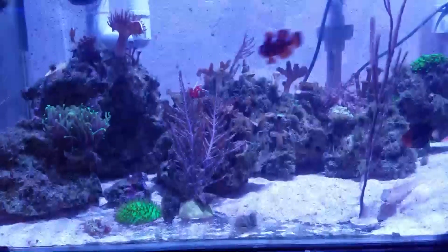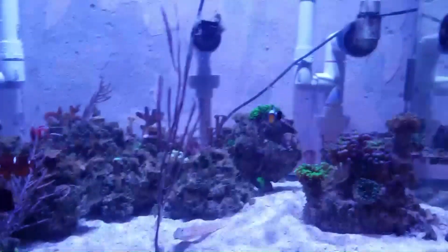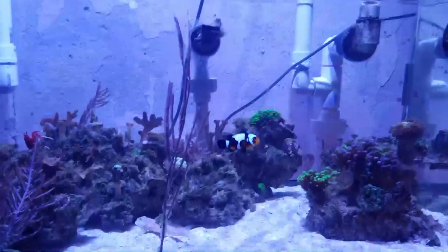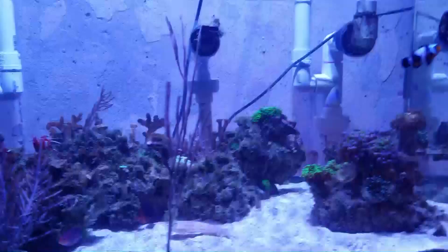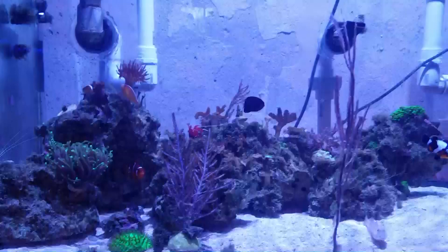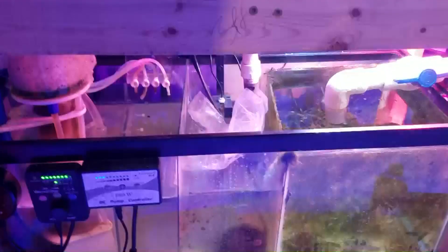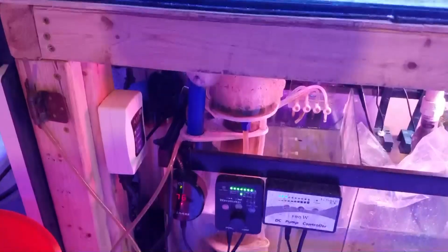Honestly, I'm losing a lot of faith in this tank — it's just not what I imagined it to be. I've contemplated shutting it down and even getting out of the hobby altogether. But since I already have everything in place, I'm just going to leave the tank alone, let it do its thing, and see if I can redeem myself as a reefer. If I can't, then I guess this hobby just wasn't for me — but if I succeed, you guys will hear about it.